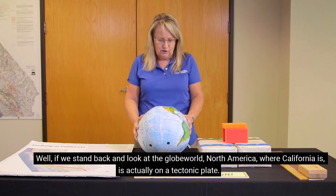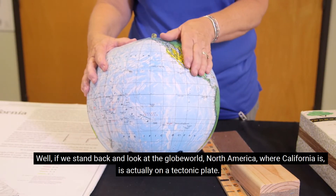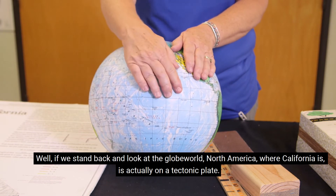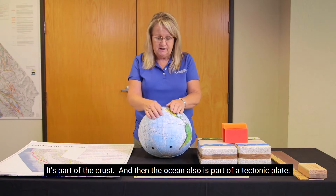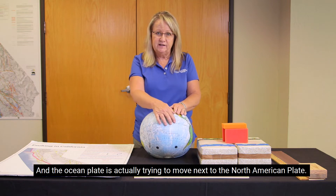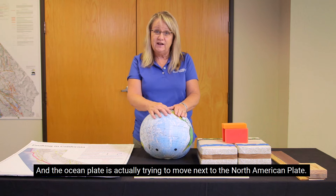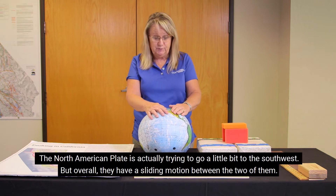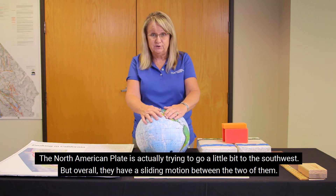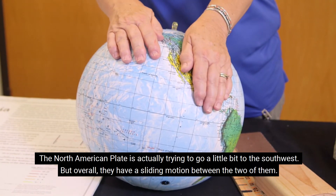Well, if we stand back and look at the globe — the world — North America, where California is, is actually on a tectonic plate. It's part of the crust. And then the ocean also is part of a tectonic plate. The ocean plate is actually trying to move next to the North American plate, and the North American plate is actually trying to go a little bit to the southwest. But overall, there's a sliding motion between the two of them.